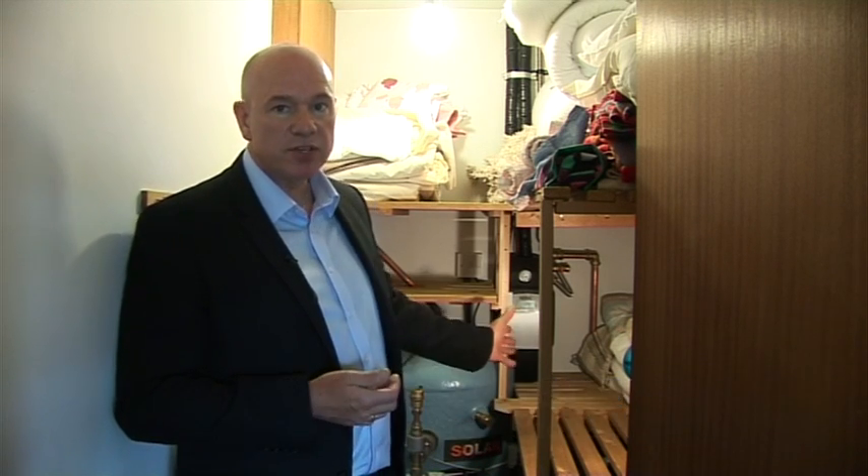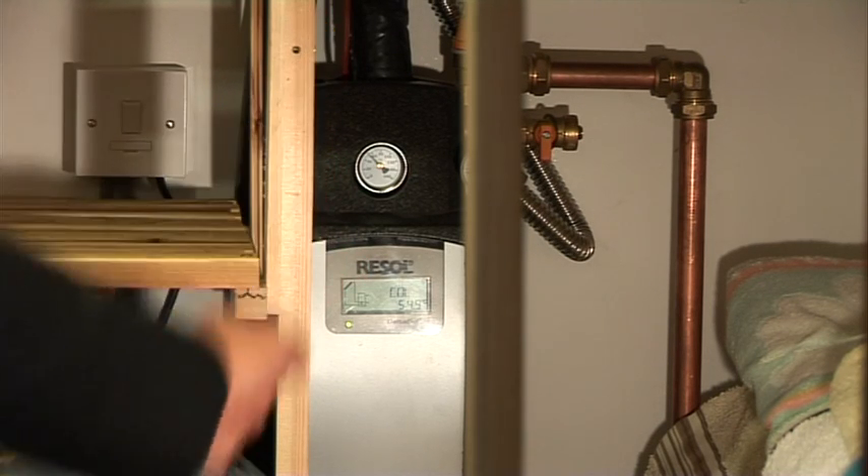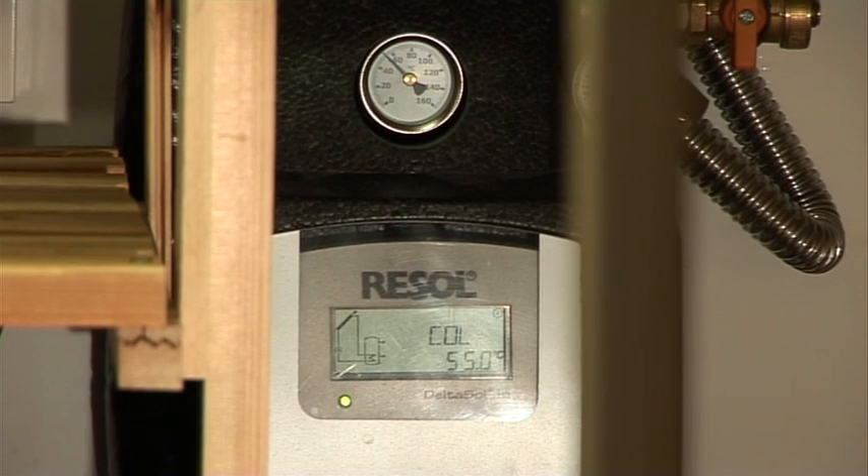As you can see here, we've got the cylinder which contains the hot water generated from the solar heating system. We've also got the pump station here, which is a neat self-contained unit containing all of the pumps and controls necessary to run the solar heating system.